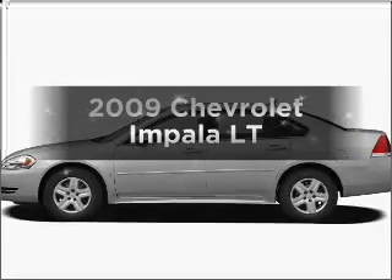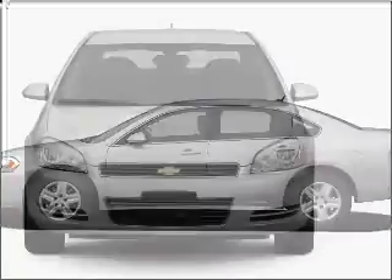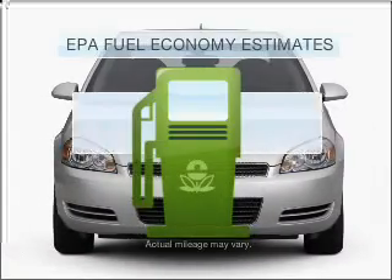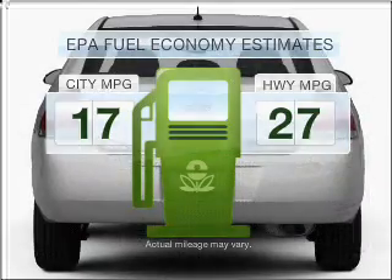Get noticed in this 2009 Chevrolet Impala. Everything you need under one roof with this great vehicle. Better gas mileage means better long-term driving, and this ride delivers with a great low fuel consumption rate.